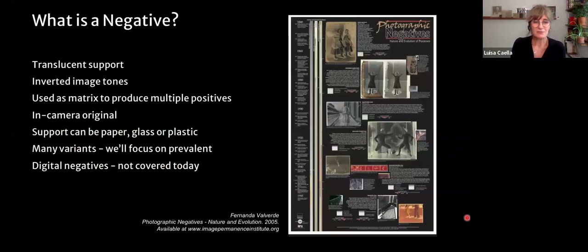Starting with the baseline: what defines a negative? A negative is a photographic image on a translucent support. The image tones in the negative will be inverted — white will be black and vice versa. Negatives are used as a matrix to produce multiple positives; it's typically an in-camera original. The support of a negative can be paper, glass, or plastic, and there are many variants — some experimental, many not.